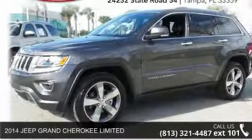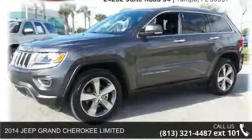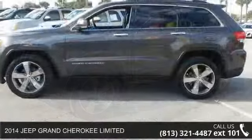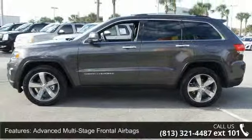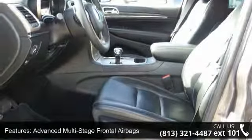Step into the 2014 Jeep Grand Cherokee Limited. This may be the set of wheels you've been looking for. This vehicle comes with a reliable six-cylinder engine, connected to a smooth shifting automatic transmission.